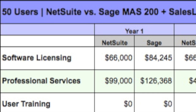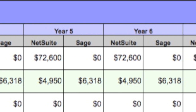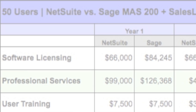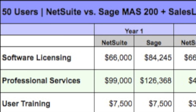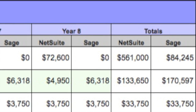The next cost category is the professional services associated with implementing and customizing these solutions. Since scope and complexity can differ dramatically between customers and vertical industries, we're estimating this cost to be one and a half times the software licensing cost in the first year for both solutions. We've also included the cost for end-user training — initial and ongoing — and we've assumed a rule of thumb of $150 per user for both solutions.